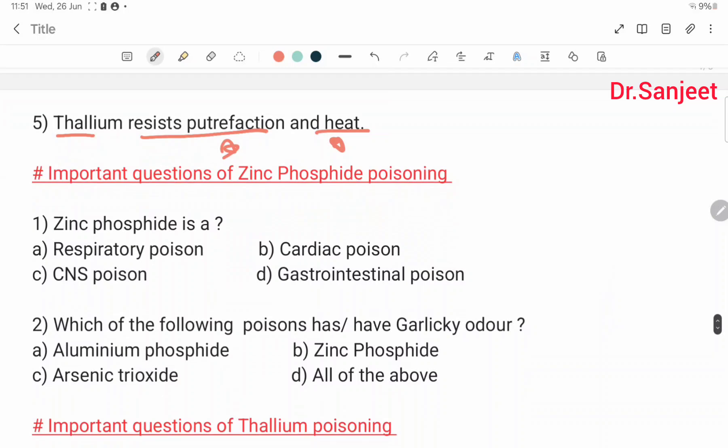Important questions on zinc phosphide poisoning. Zinc phosphide is a respiratory poison, cardiac poison, CNS poison, and gastroenteritis-related poison. Which of the following poisons have a garlicky odor? Aluminium phosphide has garlicky odor. Zinc phosphide has garlicky odor. Arsenic trioxide also has garlicky odor. Answer: all of the above.